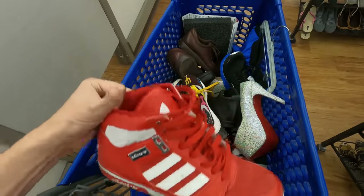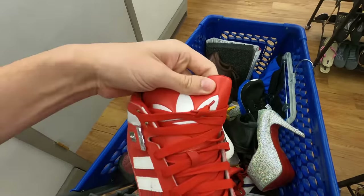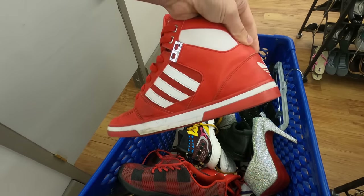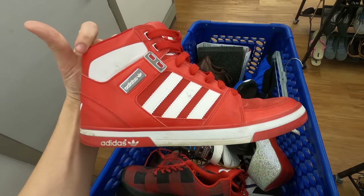Next we have a pair of Adidas high tops. They are the ones with the big tray foil on the tongue. I don't think this is a vintage pair — I think it's a remake — but it's a pretty cool shoe nonetheless and it should sell well.